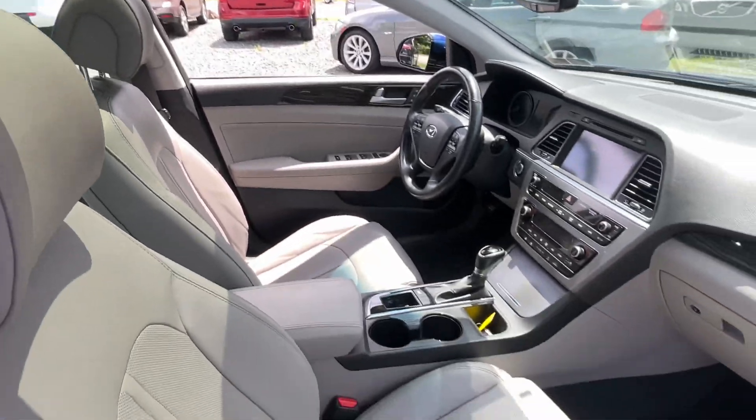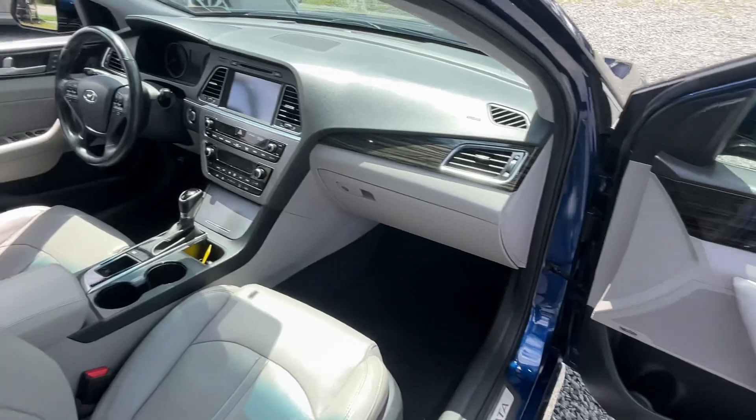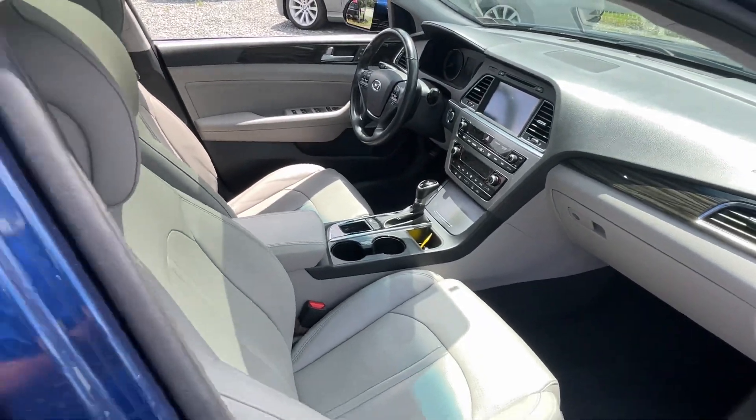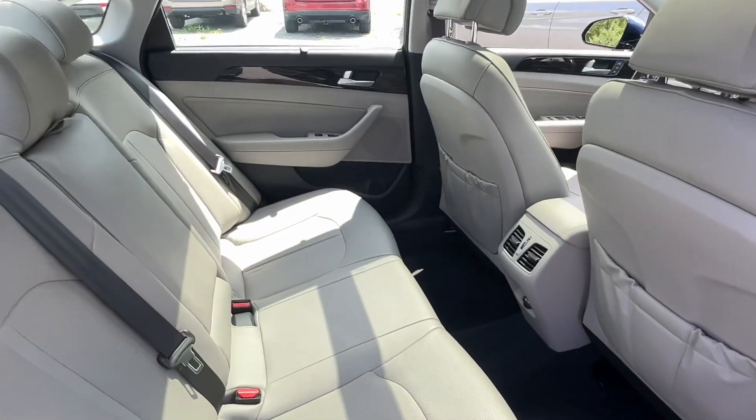Big pano roof, you've got leather, heated and cooled seats, and it actually has a heated steering wheel. It also has navigation, a backup camera, and back here it's got heated rear seats.